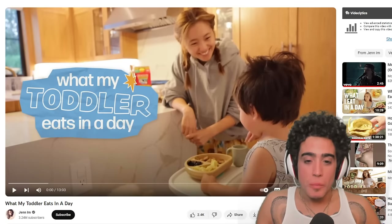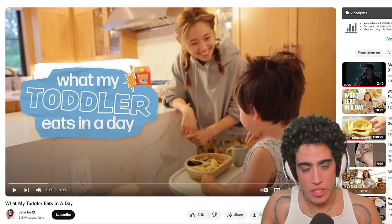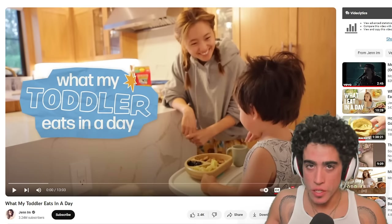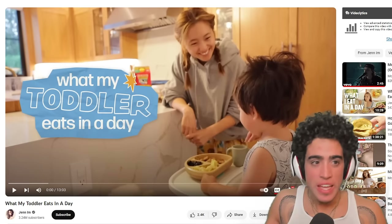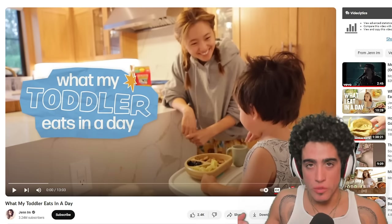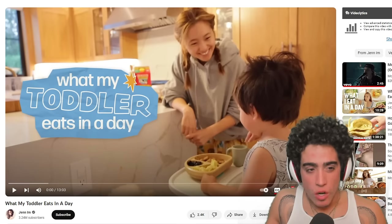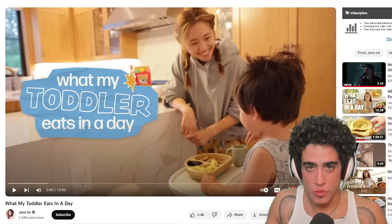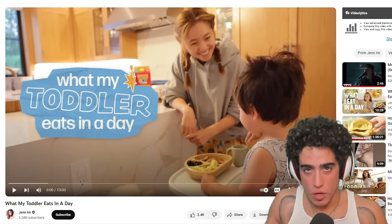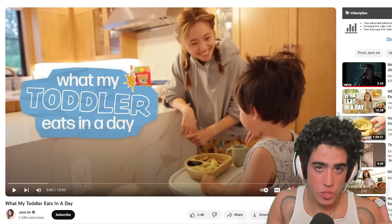Today we're looking at what a toddler eats in a day. Some of you might remember some months back we did a healthy baby formula video explaining how nutritious mother's milk should be — very complex from a vitamin, mineral, and probiotic standpoint — and that the real best homemade formula would be raw sheep milk, raw sheep kefir, with some egg yolks.